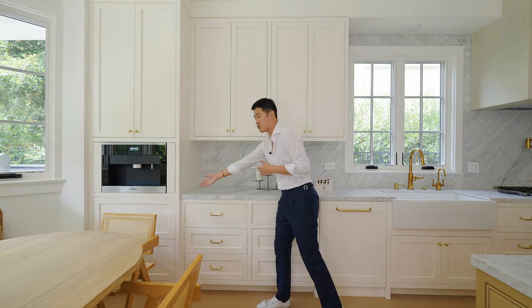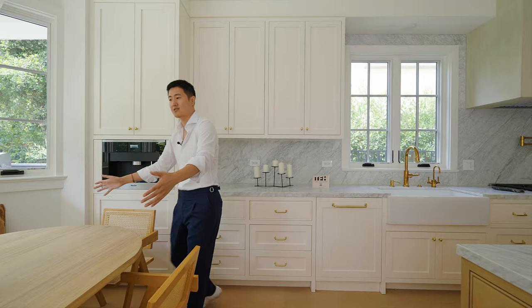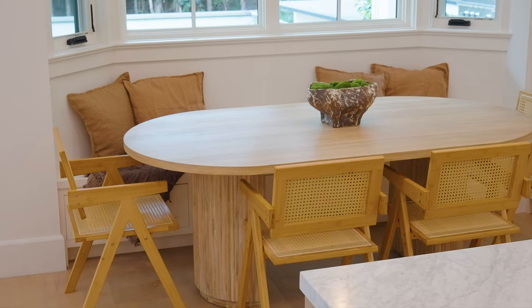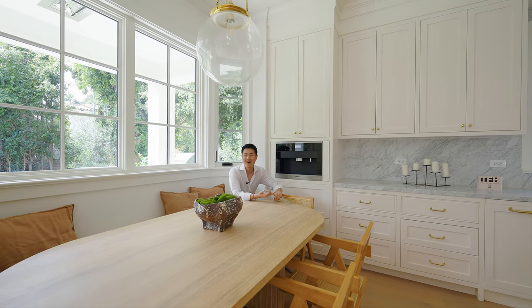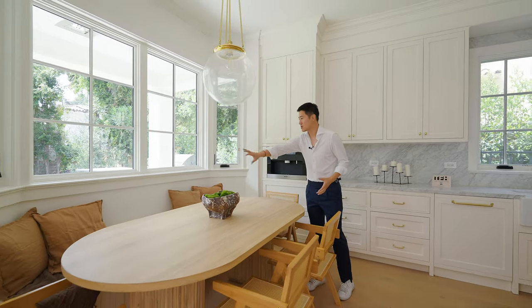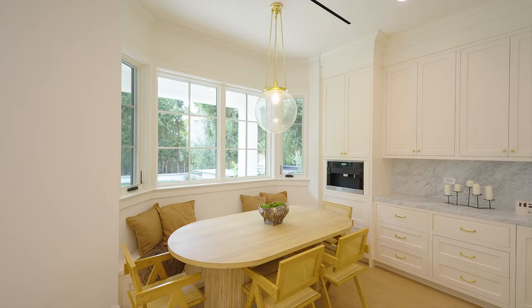橱柜台面从准备区那边一直延伸过来，到这一侧还有一个Built-in的咖啡机，正好放在早餐厅的位置。咖啡机也是Made-in品牌，语言可以选中文、日文、繁体中文、英文都有。我特别喜欢这种Built-in的座椅，坐在飘窗的位置，采光特别温馨，居家的感觉拉满。